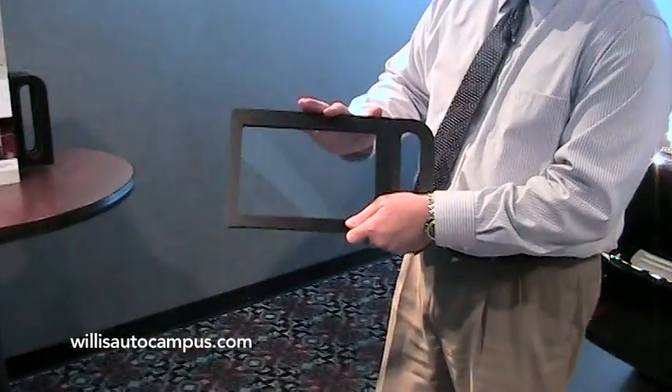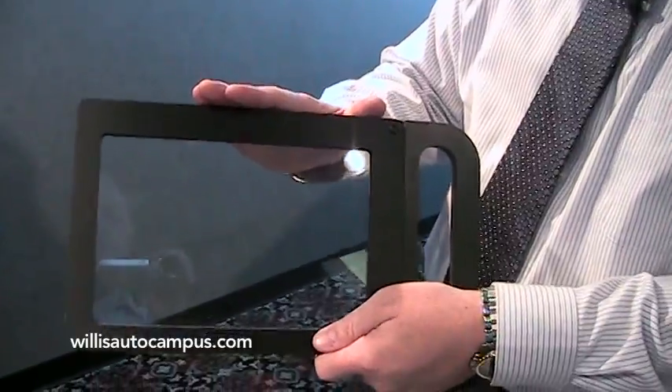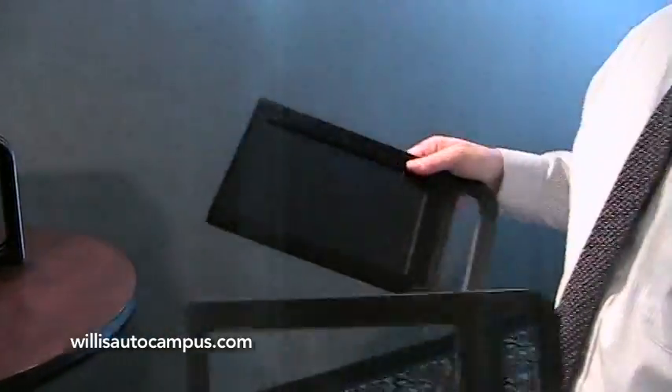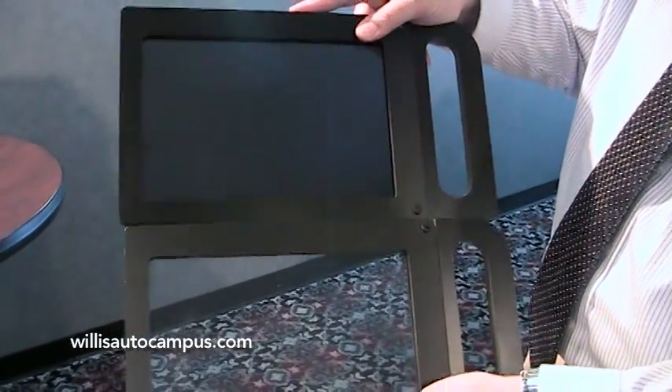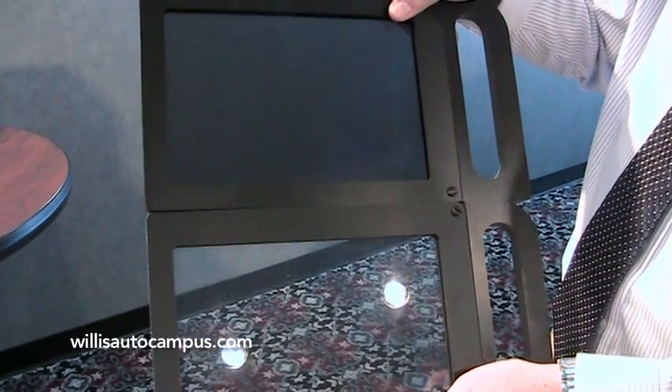Starting off, this is a clear painted glass here, which is going to be just like your normal front window. We have four different shades available. This is the 20%, which is going to be similar to the back windows of any SUV out there on the market today.